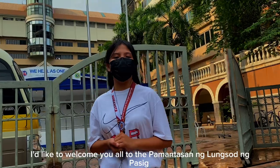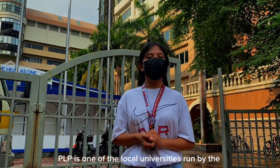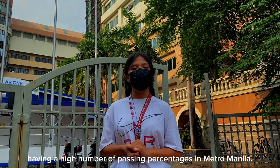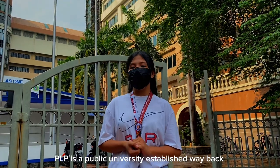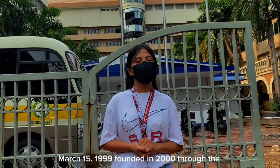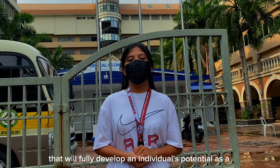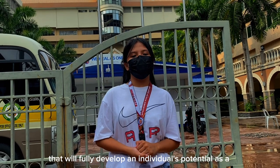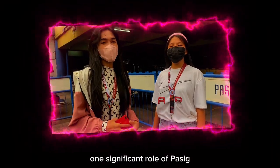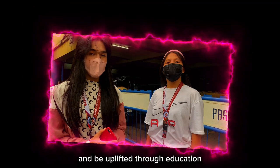We are now visiting the Pasig Institute of Education, also known as PLP. PLP is one of the local universities run by the Pasig City government. It is known and recognized since 2006 for having a high passing percentage in Metro Manila. PLP is a public university established on March 5, 1999, and formally founded in 2000 through the initiatives of former mayor Vicente C. Josefino. It aims to provide a higher education program that will fully develop an individual's potential as a human being and share responsibility in uplifting the quality of life in the community.